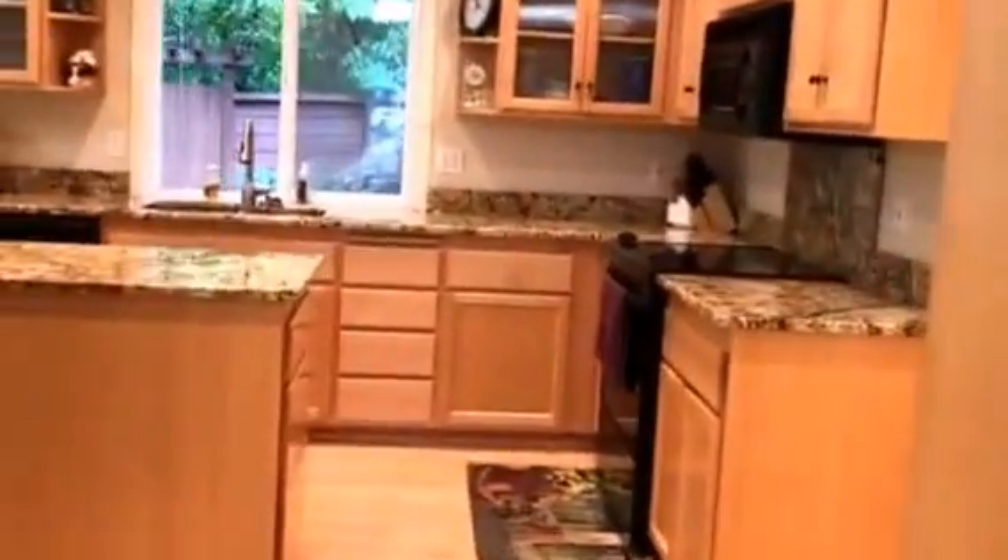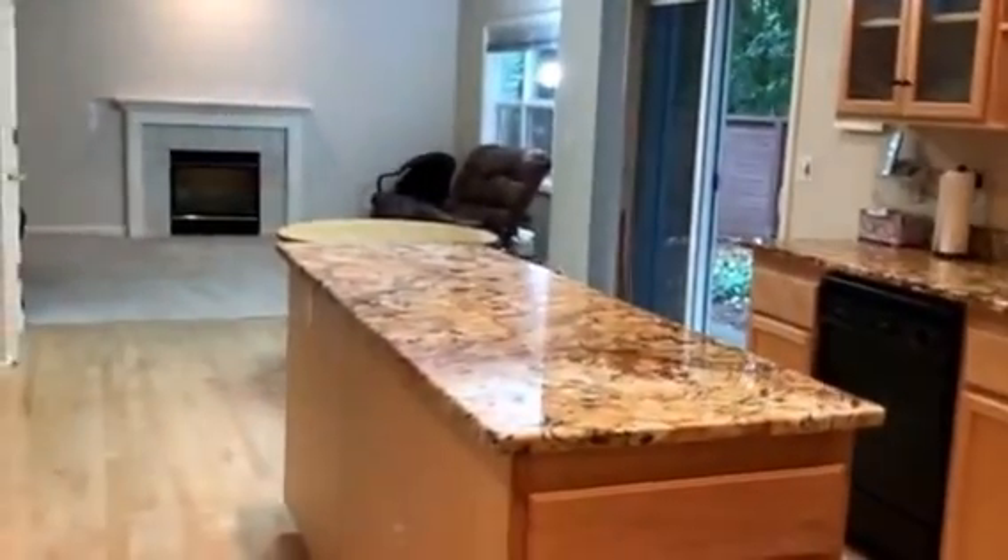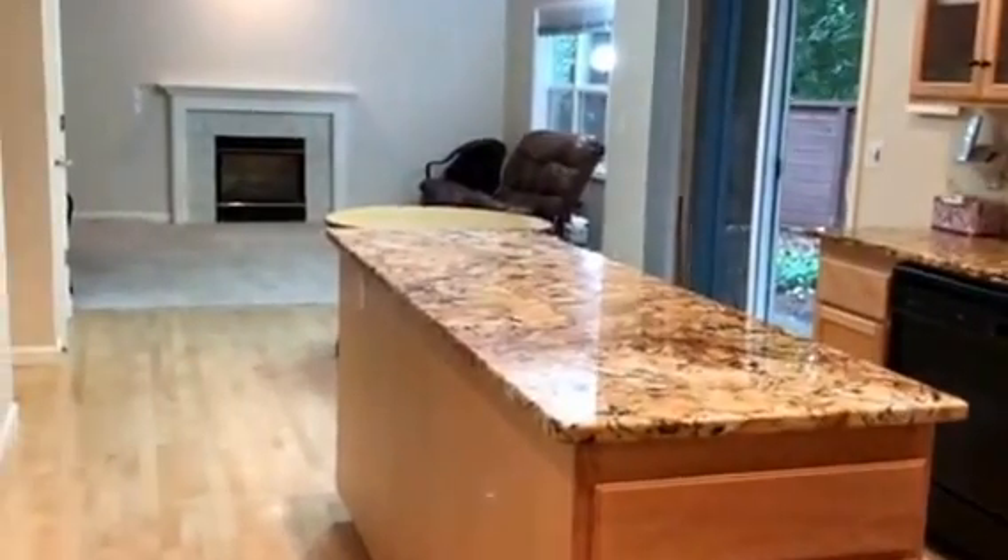To the left is the kitchen. Lots of cabinet and counter space, granite countertops. Nice island right there in the middle. Beautiful.